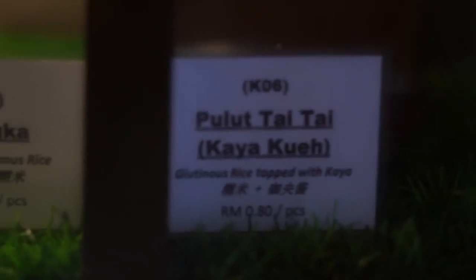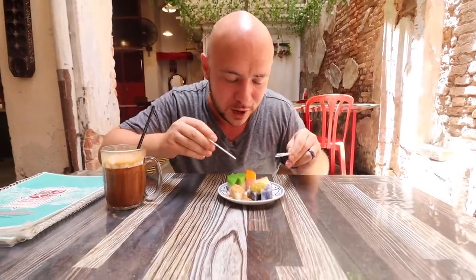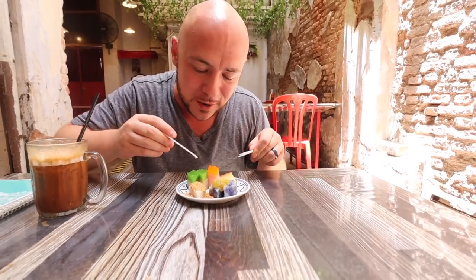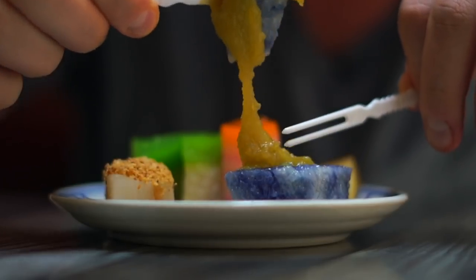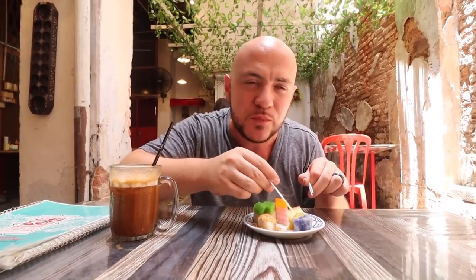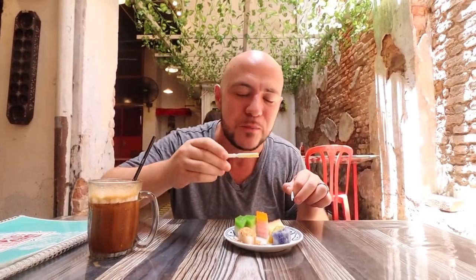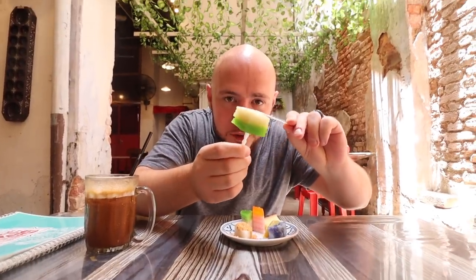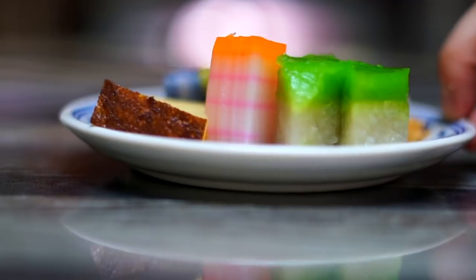Especially this beauty right here — the bolot tai tai. Far my favorite. The blue and white color — the blue comes from natural coloring from the butterfly pea flower, topped with that lovely kaya jam, that pandan coconut egg jam. Glutinous right texture, perfect level of sweetness, slightly salty, and you get that strong pandan flavor from the kaya. Then we have the Sri Muka right here — a layer of pandan and then a layer of glutinous rice. There's a great contrast of that chewy glutinous rice, then you get that really luscious creamy layer of pandan on top.